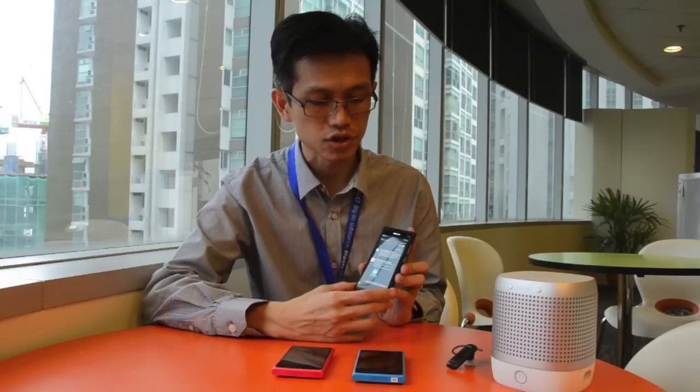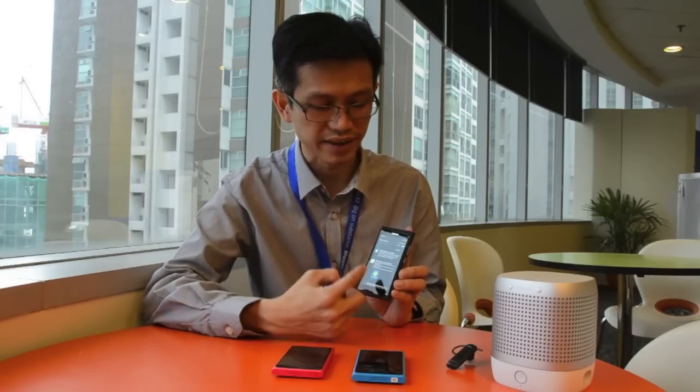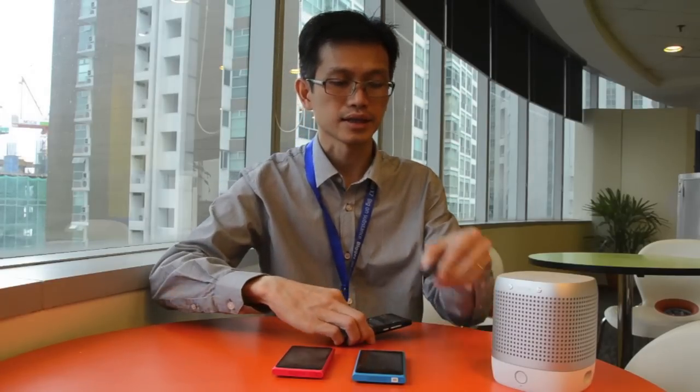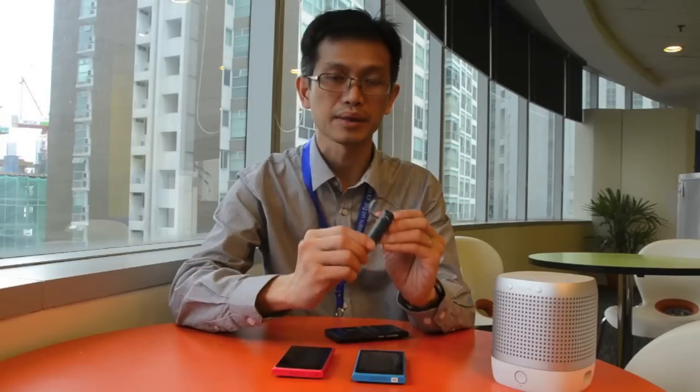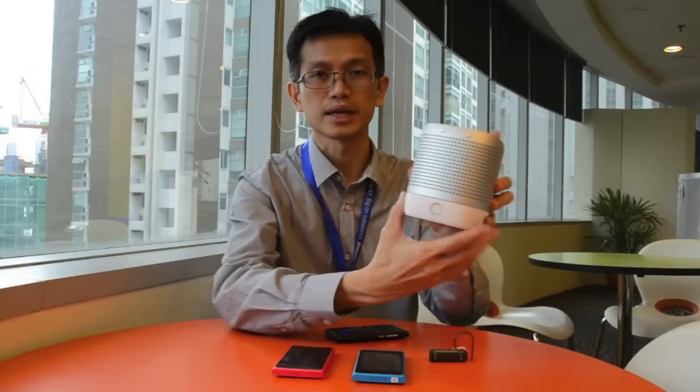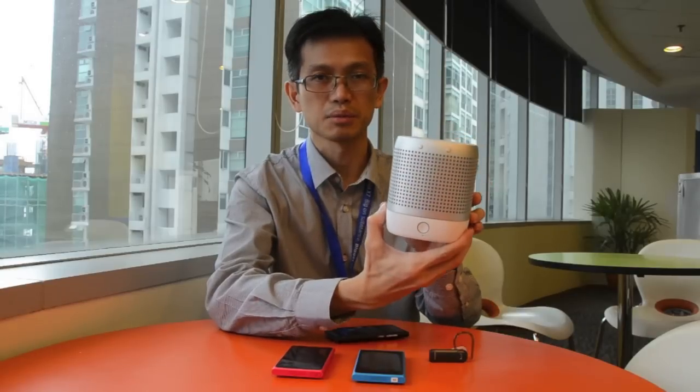Another key feature available on the N9 is its NFC capability. For example, in my hand here is a BH-219, which is an NFC-capable Bluetooth headset, and this is a Play 360, an NFC-capable speaker. You can use NFC to quickly pair and play music.